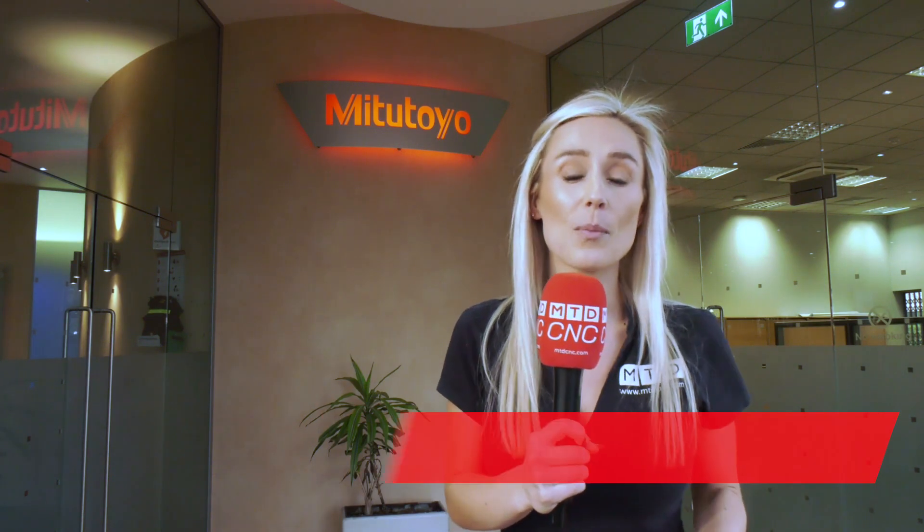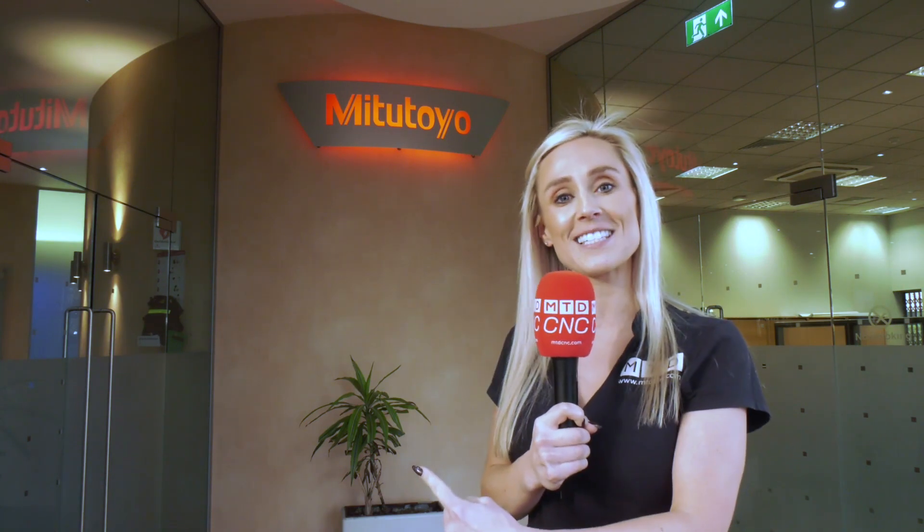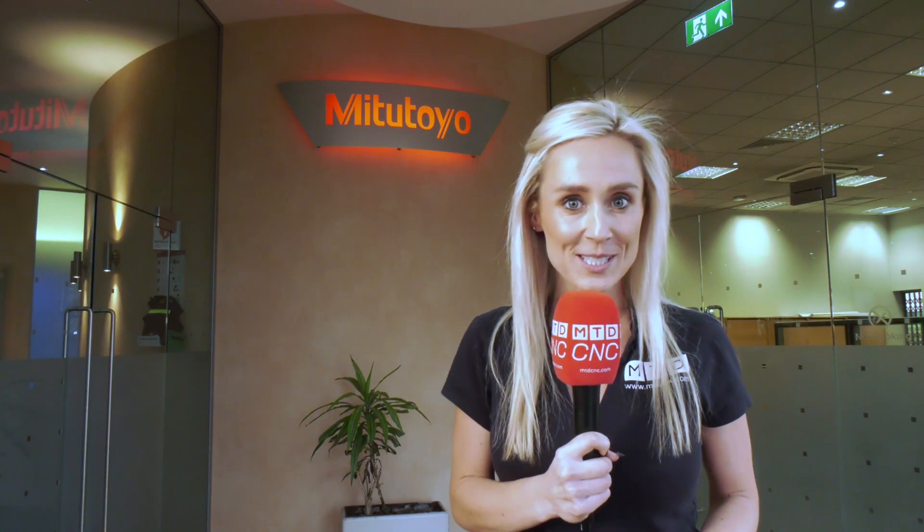Mitutoyo UK celebrates a 40-year milestone this year, and for the majority of that time they have provided programming and subcontract inspection services. We're going to head inside to find out more about those subcontract inspection services and how they can help you achieve tighter tolerances on your critical components.